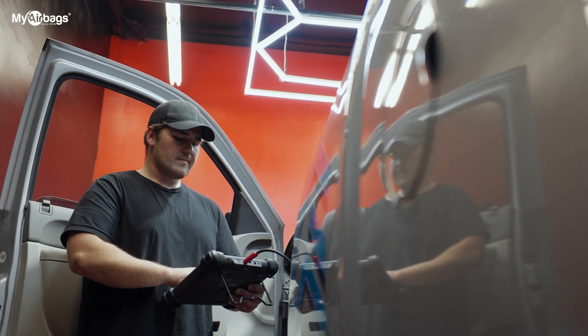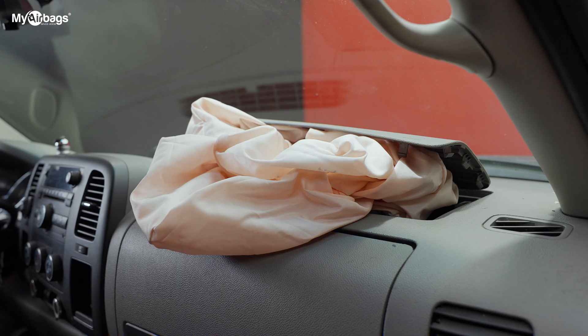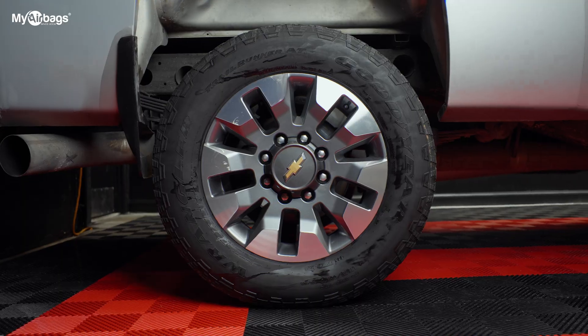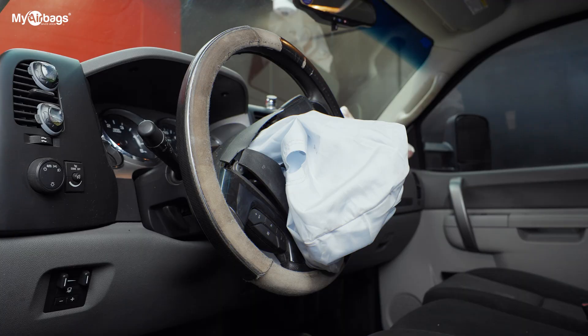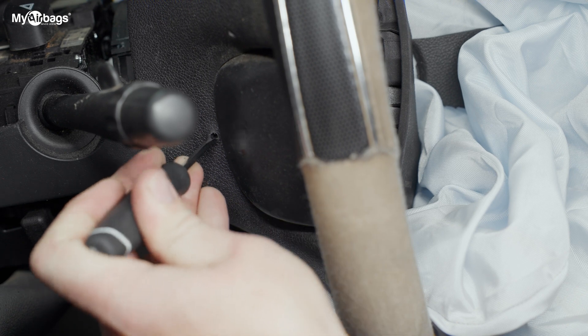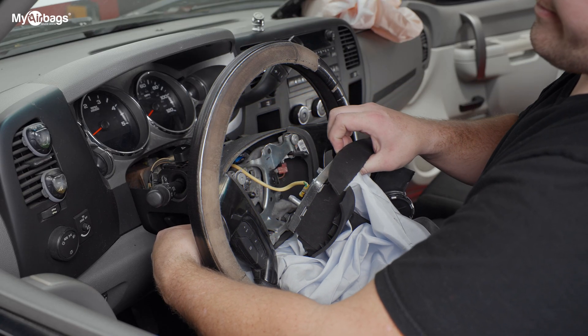First up: airbags. Replacing blown airbags might seem daunting, but it's a key step in your repair journey. Let's start with the driver steering wheel airbag. On most vehicles, year 2012 and up, there are two release tabs, one on each side of the airbag. To remove the driver steering wheel airbag, just firmly press and release the tabs on each side for it to come out.